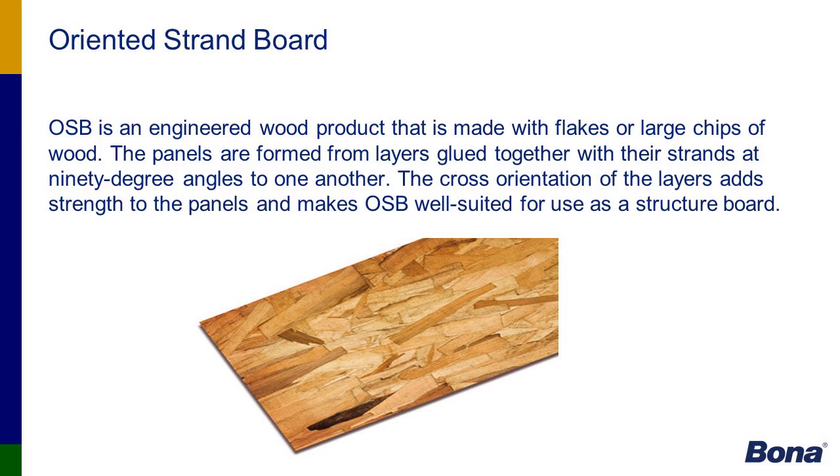Oriented strand board, otherwise known as OSB — there are a lot of different types of OSB. Just like you can buy different quality of paint or hardwood floor finish, there are different categories of OSB. Some lesser quality OSB has a lot of air pockets between the chips of wood, so a contractor doing a straight nail-down to OSB may only have 70% of his fastener attached to the wood, with the rest in a micro air pocket. That's why Bona recommends contractors do a glue nail assist using our 850T adhesive.